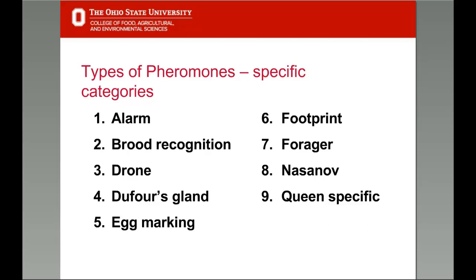Honeybee pheromones can be categorized as either releaser or primer pheromones depending on whether they influence behavior or physiology. They may also be categorized by their function or gland of origin. We'll be looking at nine categories: alarm pheromones, brood recognition, drone pheromones, DeFore's gland pheromones, egg marking and footprint pheromones, forager pheromones, Nasonov pheromone, and some queen-specific pheromones and pheromone mixtures.